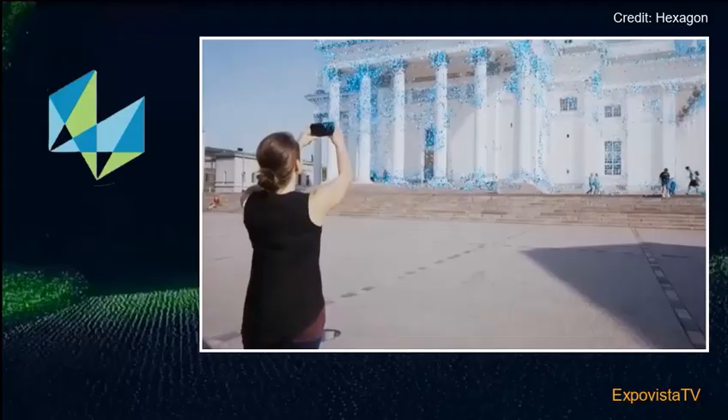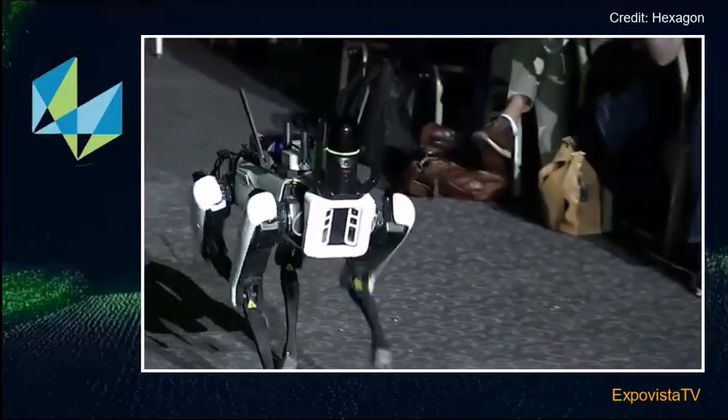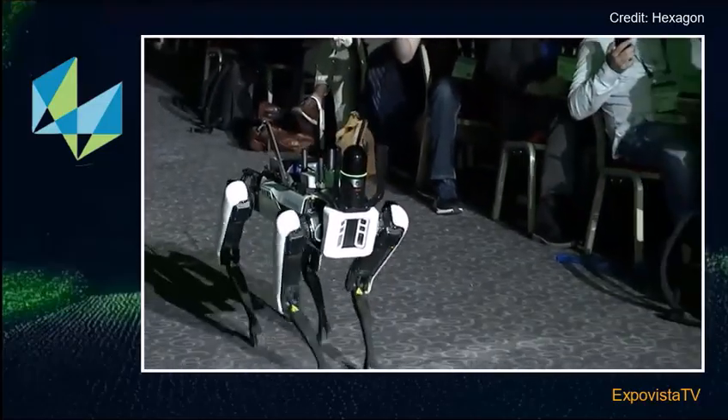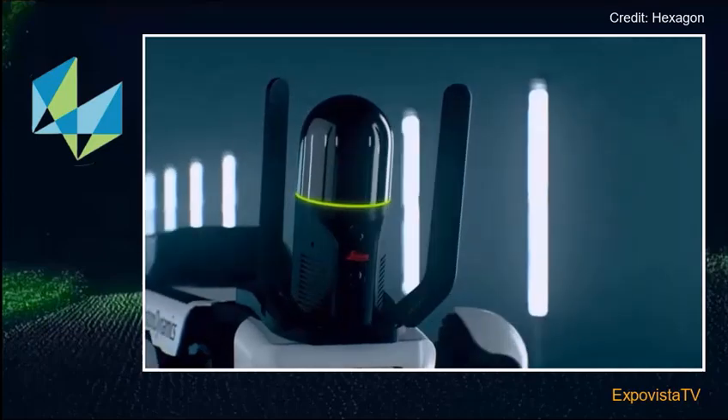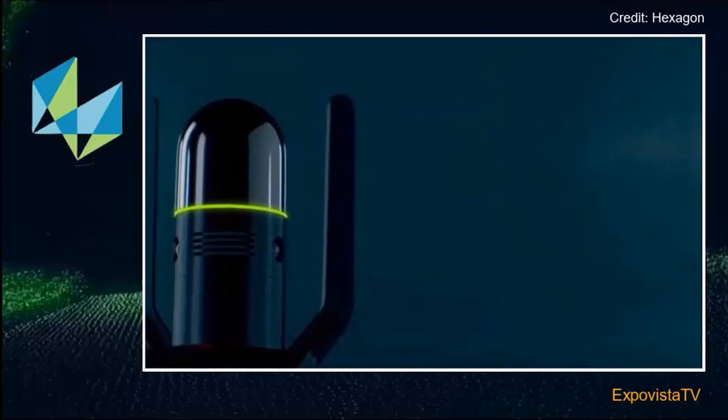The devices can also work as a module for other platforms. The BLK to Go Pulse, for example, can be mounted on a smartphone. The BLK 360 instead can be paired with Spot, the popular robot dog from Boston Dynamics. When Spot is combined with a BLK scanner, he can walk around and capture all the visible information.